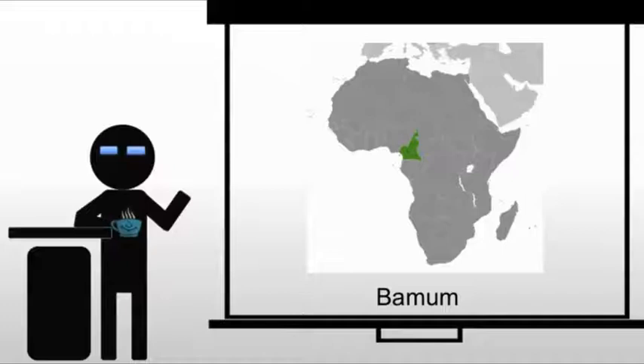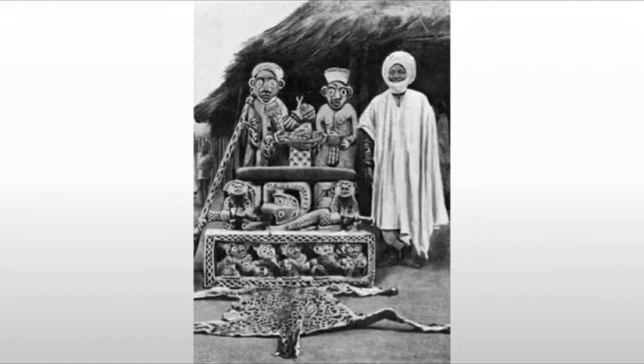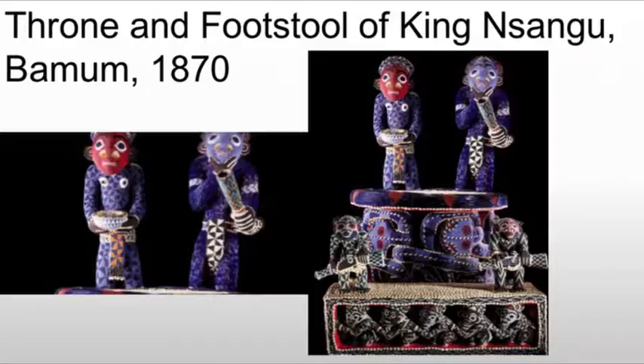The Bamoum are going to look at art as glorifying the living ruler. Again, we are in western Africa along the Gulf of Guinea, and this is really present-day Cameroon. We're looking at their tradition of thrones. These thrones are particularly important — they're carved for each individual ruler and generally made of wood and very brightly painted.